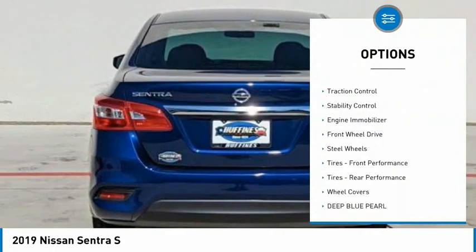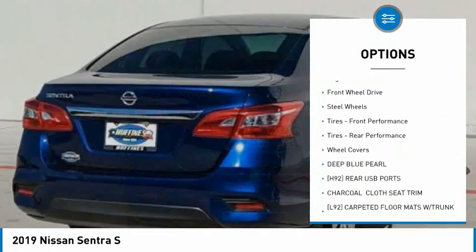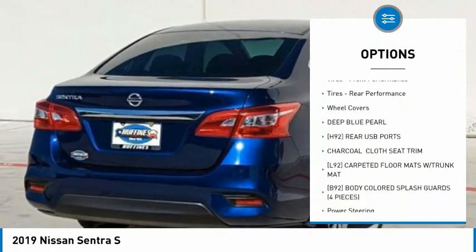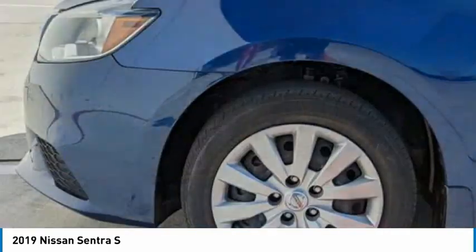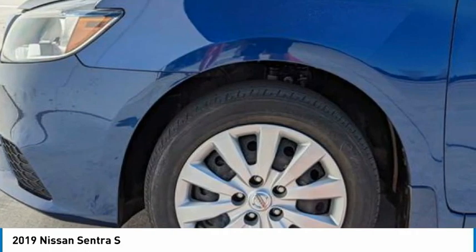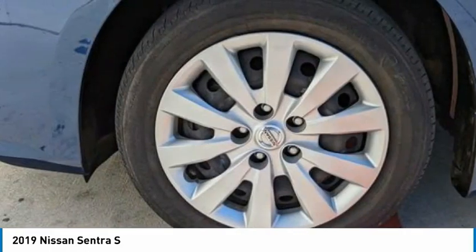Tire pressure monitor, brake assist, traction control, stability control, engine immobilizer, FWD, steel wheels and tires, front performance tires, rear performance tires, and wheel covers.